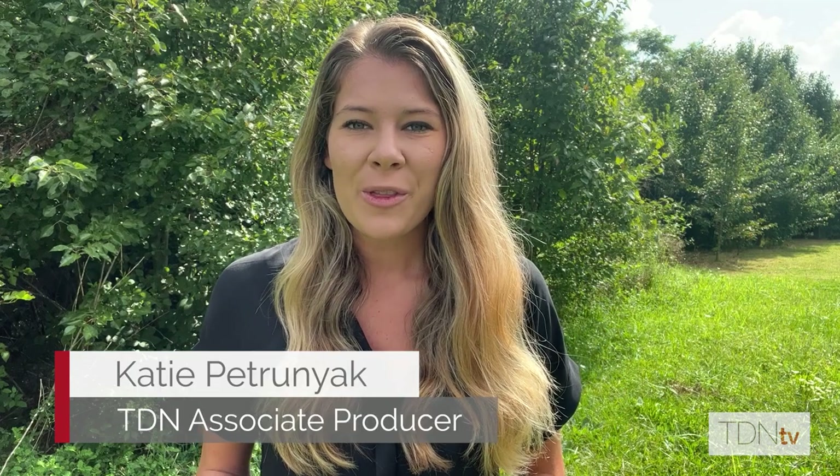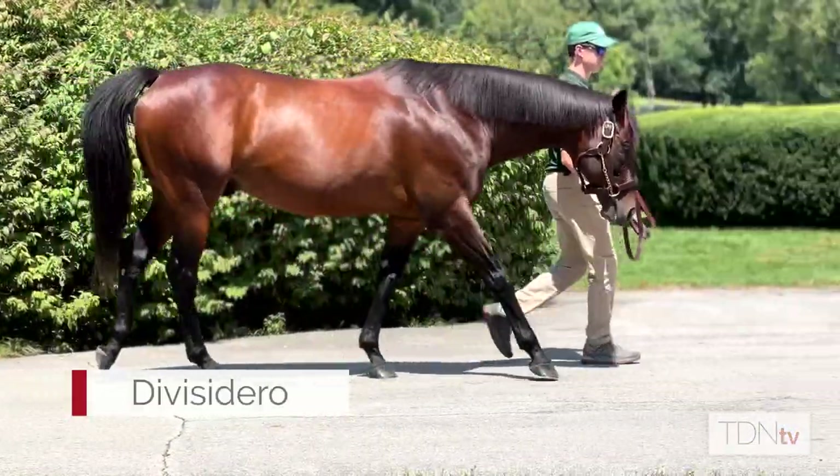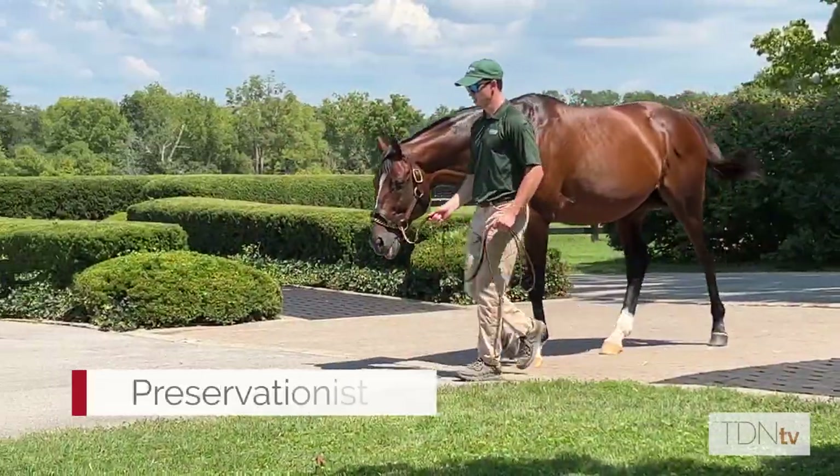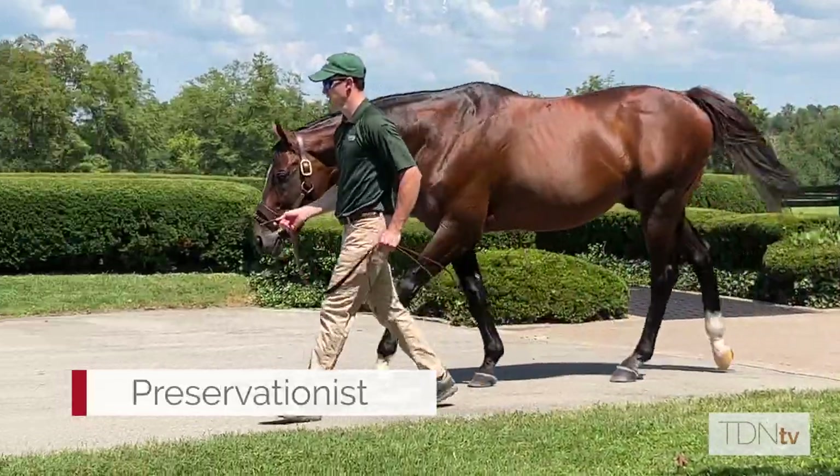Airdrie Stud is looking forward to the upcoming Keeneland September sale, where they will be represented by two first-crop yearling sires in Preservationist and Divisadero. We sat down with the farm's director of sales, Jocelyn Brooks, and talked about the pair of stallions and the trends she sees in their yearlings.